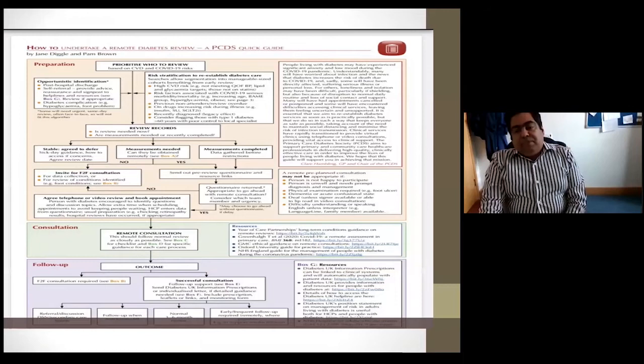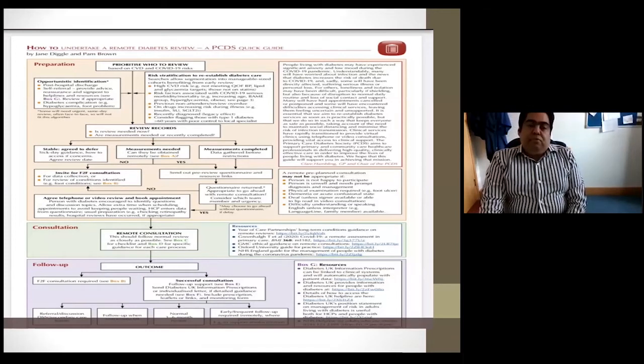There is a tool from the Primary Care Diabetes Society for general practitioners, available on their website, on how to arrange reviews and prioritise who to see, how to do remote diabetes reviews and consultations. It's a useful resource for primary care, though I won't go into all the detail here.